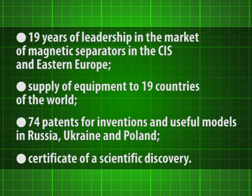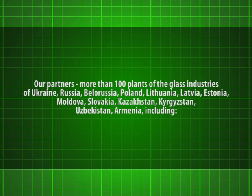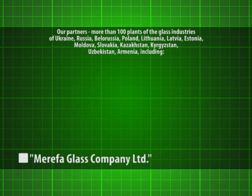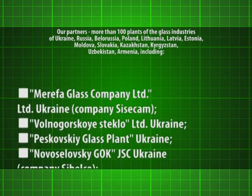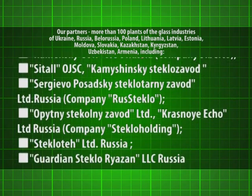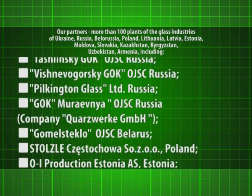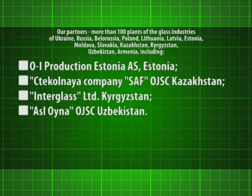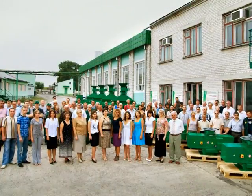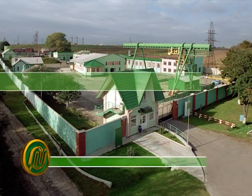Building on the experience of successful cooperation with Plant Steklotech and many other glass factories, we are ready to develop and implement individual magnetic separation solutions and enrichment of furnace charge components, both for existing and for new construction glass factories. You can rely on our experts for research on optimal solutions using magnetic separators and metal detectors. We know better than anyone what the customer needs.